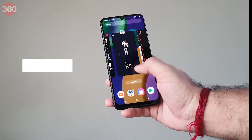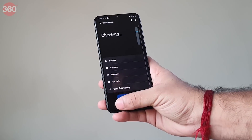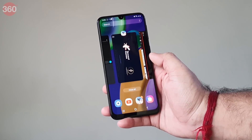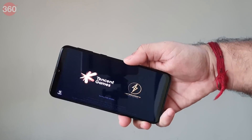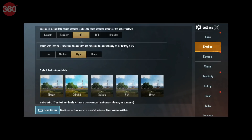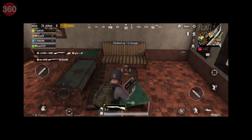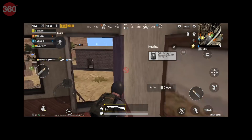The Exynos 9611 is a capable processor and can handle basic apps without any signs of slowing down. However, heavy apps took some time to load. The phone could switch between multiple apps without any issues. I played PUBG Mobile to test the phone — the game defaulted to high settings with graphics set to HD and frame rate set to high. I did notice some occasional stutter in gameplay at these settings.